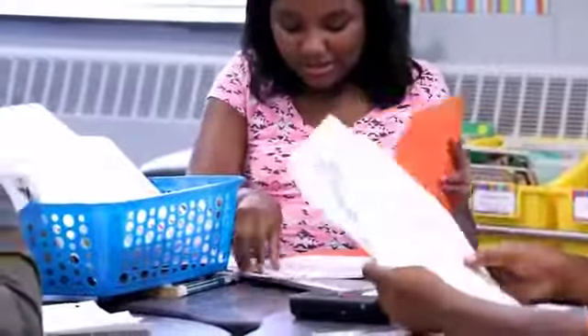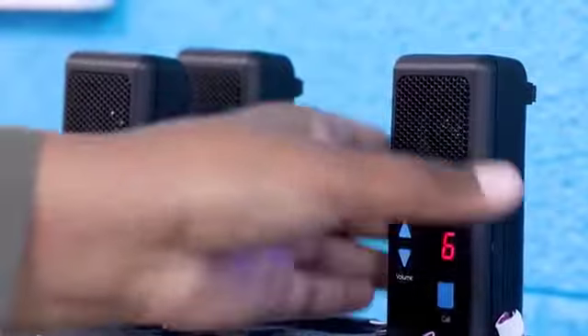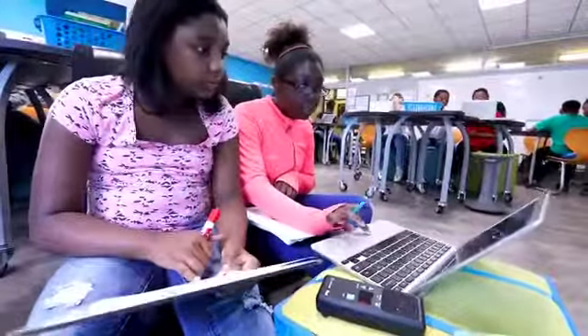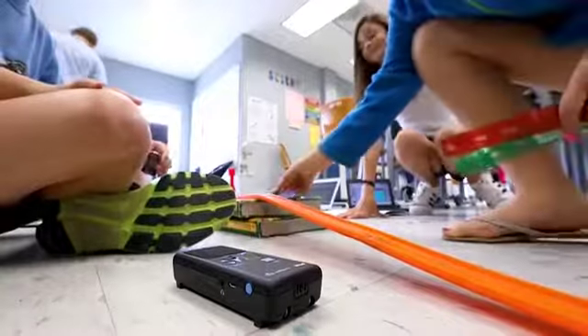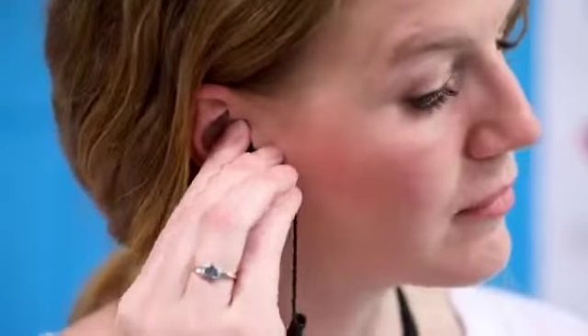While teachers can't physically be with all the different groups in the class at once, the Activate system lets teachers assess where to best invest their time. Two-way audio pods placed in small groups give teachers real-time insights into students and give students the autonomy that encourages collaborative learning.